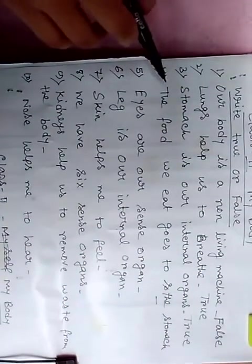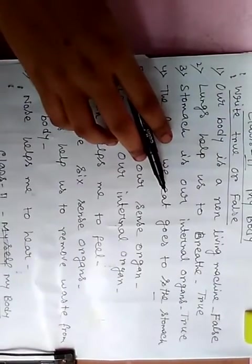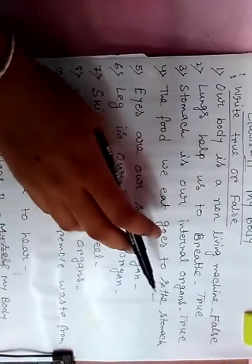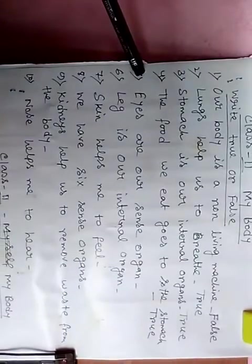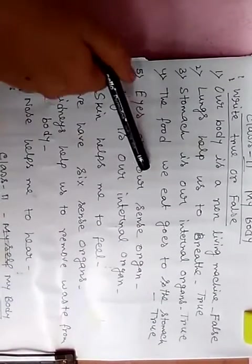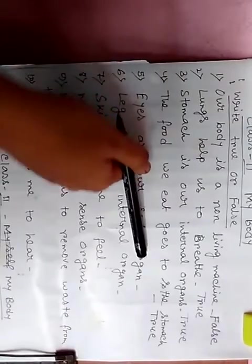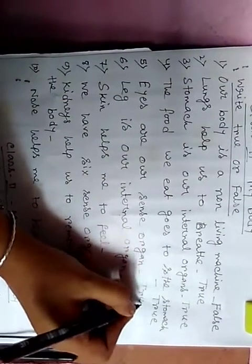Next, number 4: the food we eat goes to the stomach. So this is also true. Next, number 5: eye is our sense organ. So this is true.